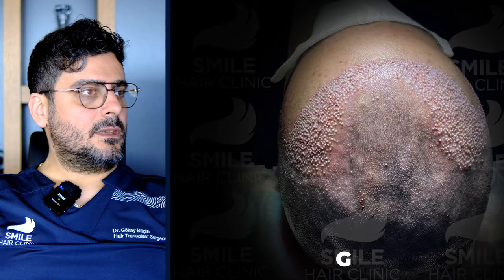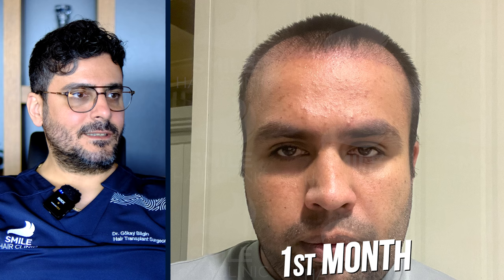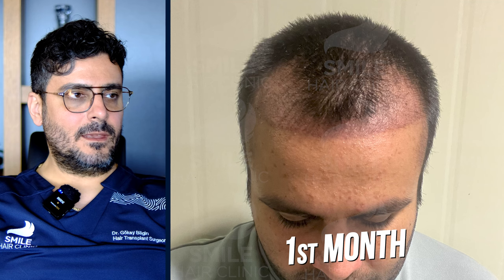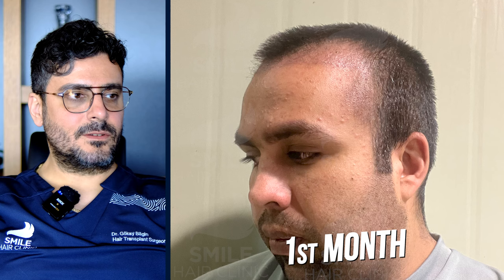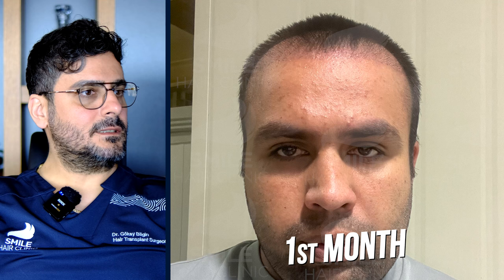If we go to the first month, it's always as miserable as it seems. You can see there is nothing growing there — there are only a couple of hairs, and there is also a red zone. It's really obvious that something happened there. For some patients that red zone can stay for more than one or two months, and in his case it's really red.